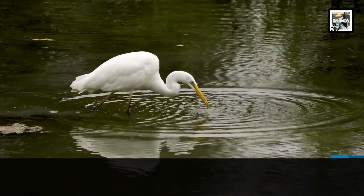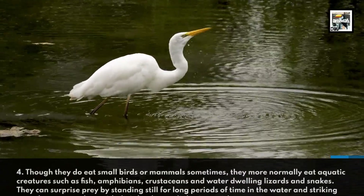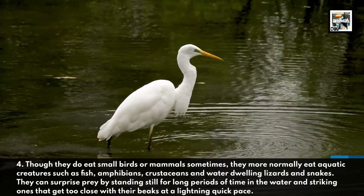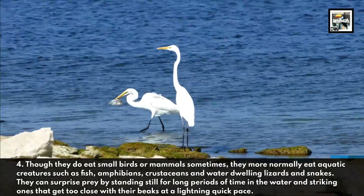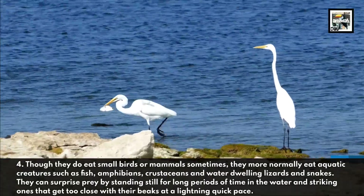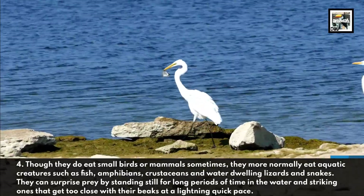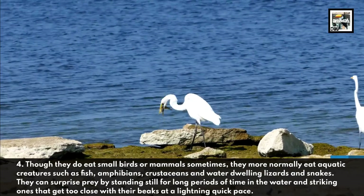4. Though they do eat small birds or mammals sometimes, they more normally eat aquatic creatures such as fish, amphibians, crustaceans, and water-dwelling lizards and snakes. They can surprise prey by standing still for long periods of time in the water and striking ones that get too close with their beaks at a lightning-quick pace.